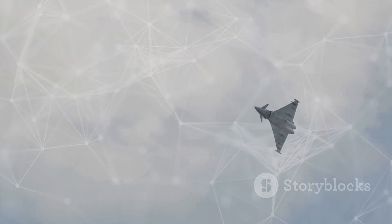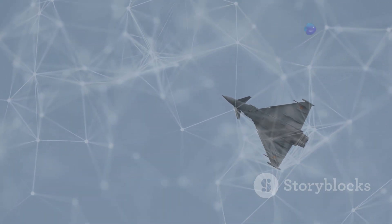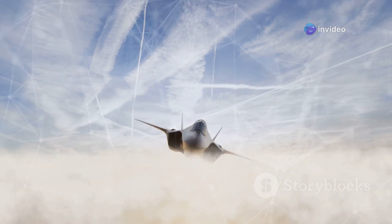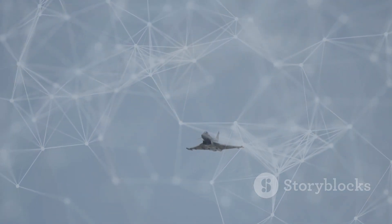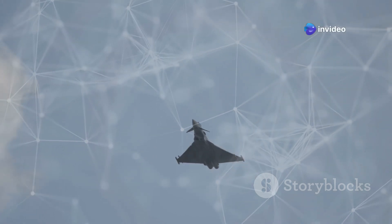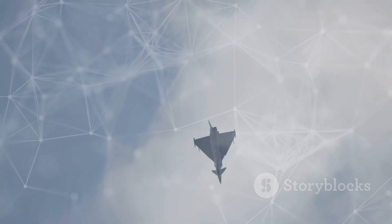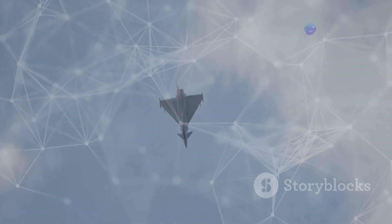The J-10C is powered by a single WS-10B turbofan engine, a product of China's indigenous engine development program. This engine represents a significant milestone in China's quest for technological self-sufficiency. The WS-10B provides the J-10C with impressive thrust and performance characteristics. It gives the J-10C a top speed exceeding Mach 2, allowing the aircraft to reach high altitudes quickly and gain an advantage in air-to-air combat.